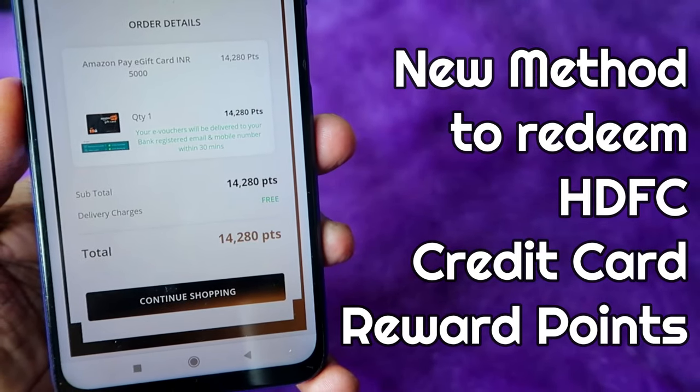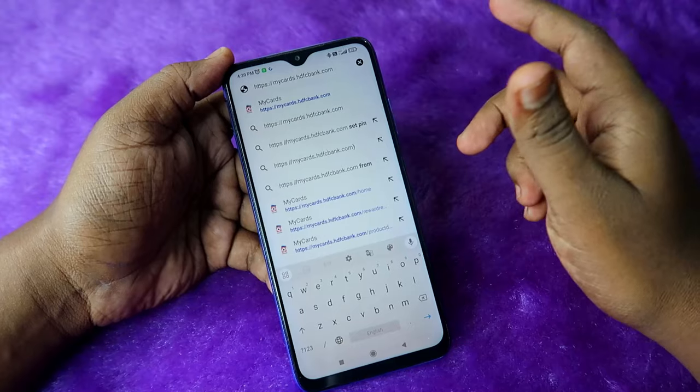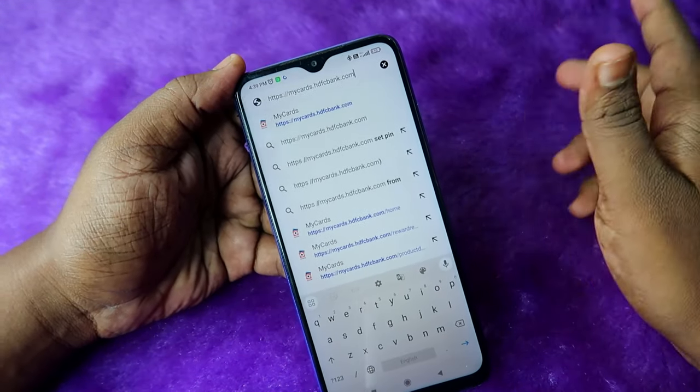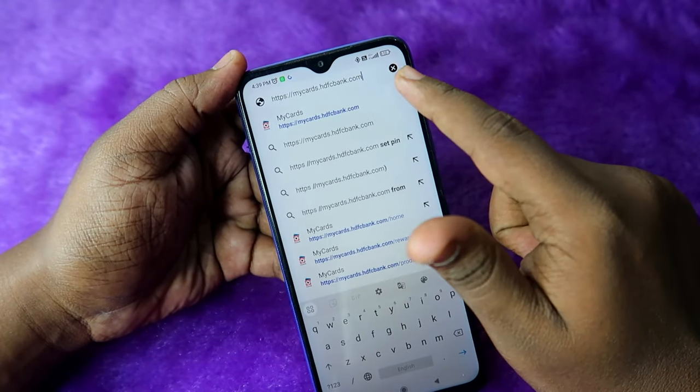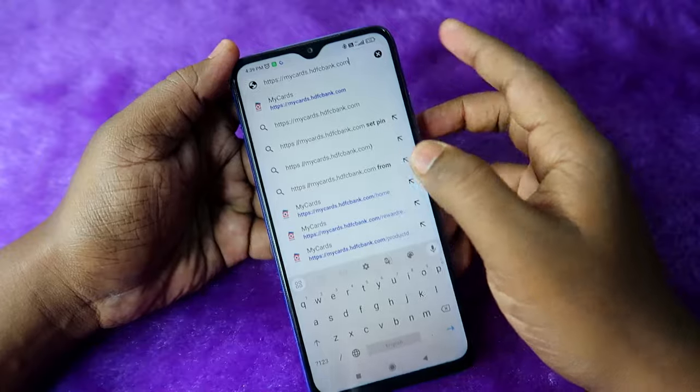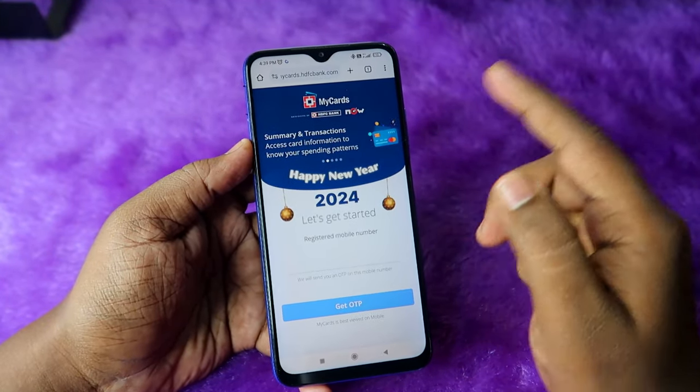This method only works on smartphones, whether iPhone or Android. Go to mycarts.hdfcbank.com in your Chrome or Safari browser. Here you need to enter your registered mobile number.